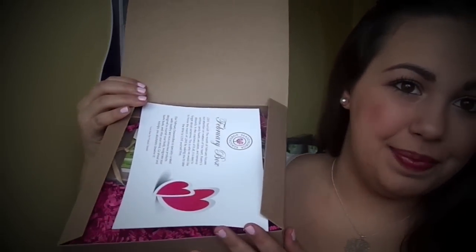Opening it up, this is what it looks like inside. There's a whole lot of pink confetti and here is their little card — it's the February box, 'Love Yourself.' The month of February focuses our attention on matters of the heart.